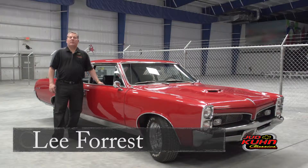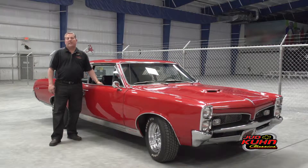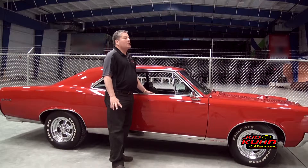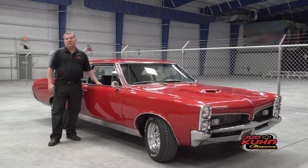Hello everybody, it's Lee Forrest at Judd Kuhn Chevrolet in Little River, South Carolina. What you see here is one of our examples from our classic car division, and anytime anybody thinks muscle car, one of the great names that comes up right at the top of that list is the Pontiac GTO — and that's what you have sitting here. This is a 1967 Pontiac GTO.